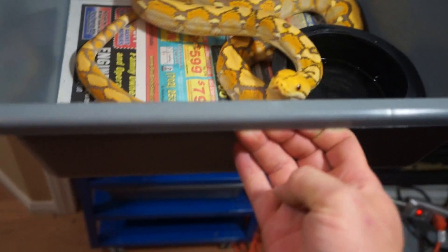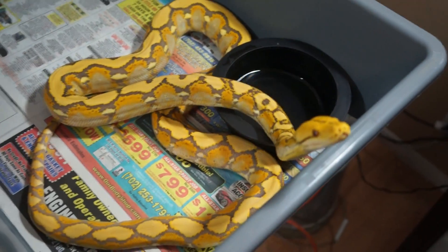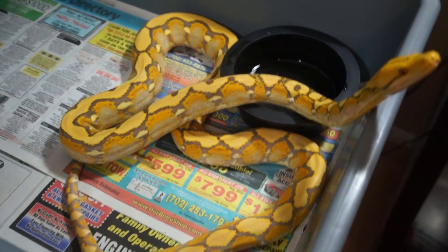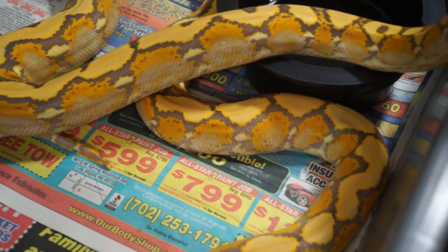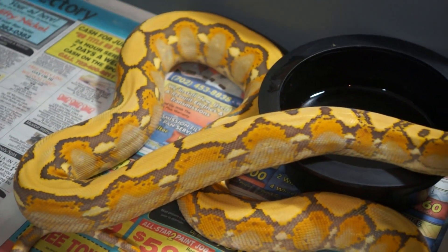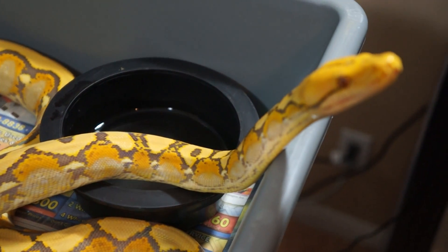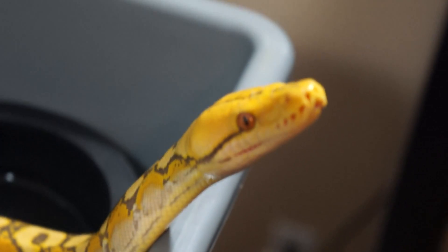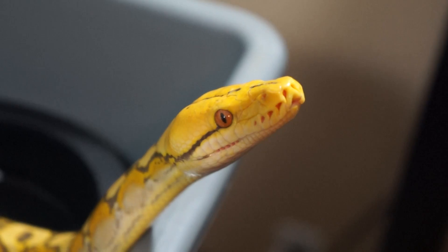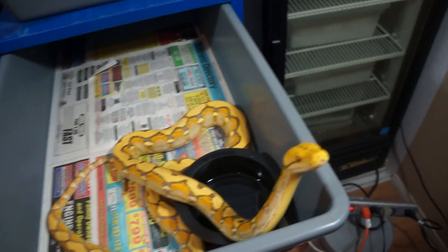And here is the Orange Glow Female that I got from Mike and Sarah. She's putting on some good size too. She's got a really, really deep color to her. She's a super cool snake. She eats rabbits — it's crazy. She just never refuses.